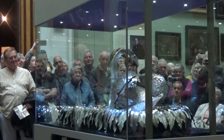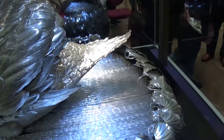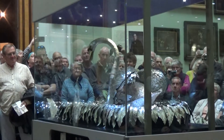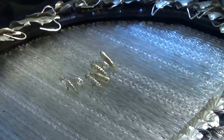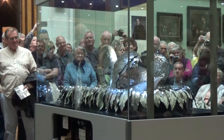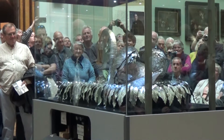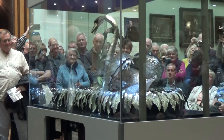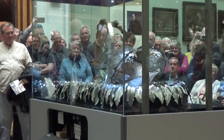When the mechanism is wound up, the glass rods rotate, the music begins, and the Swan twists its head to the left and to the right and appears to preen its back. It then appears to sight a fish in the water. When it then swallows, as the music stops, it resumes its upright position.